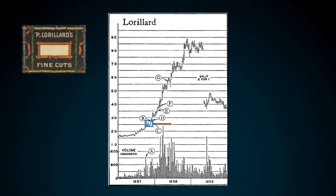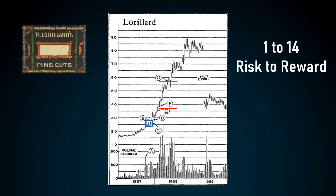These entry points are shown by the letters D, E, and F. While adding to his first position multiple times, he constantly moved up his stop loss and finally exited at point G. This trade had around a 1 to 14 risk-to-reward ratio, which is exceptional.